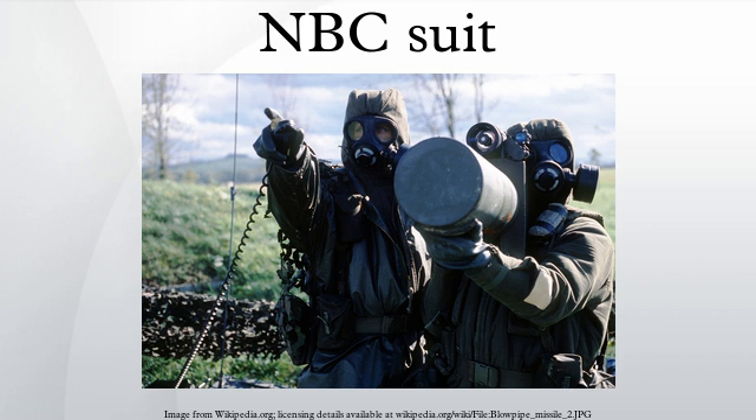The term NBC has been replaced by CBRN, with the addition of a new threat — radiological — meaning radiological weapon. Sometimes they are called chem suits or chemical suits.